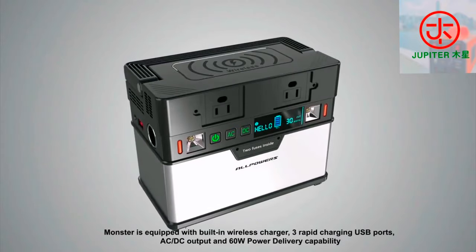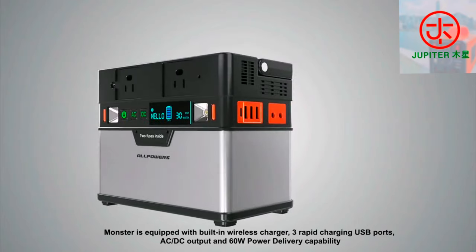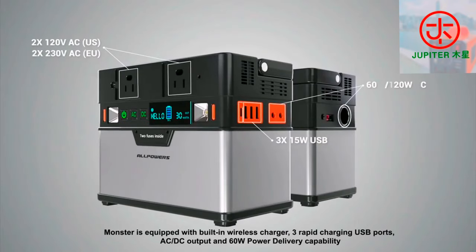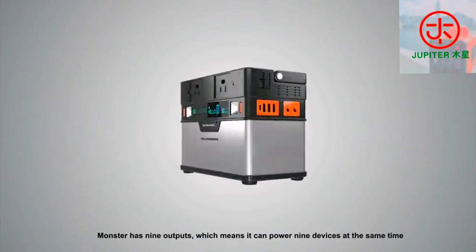Monster is equipped with a built-in wireless charger, 3 rapid charging USB ports, AC-DC outputs, and 60 watt power delivery capability. With 9 outputs, it can power at least 9 devices at the same time.